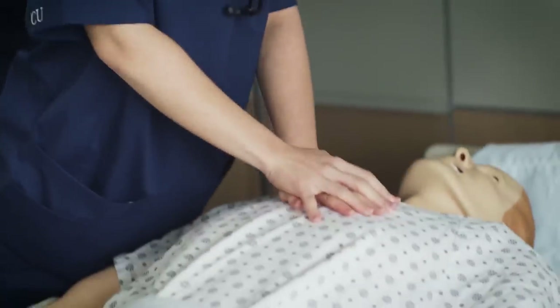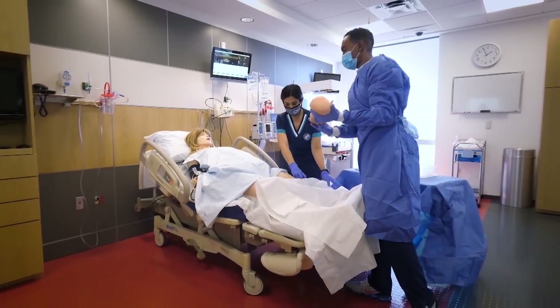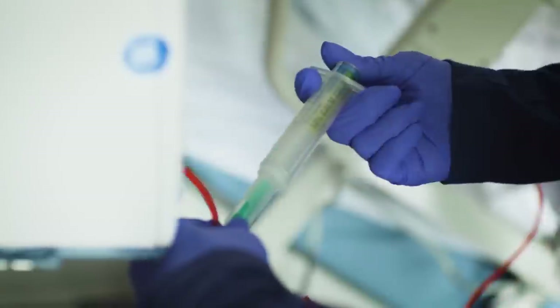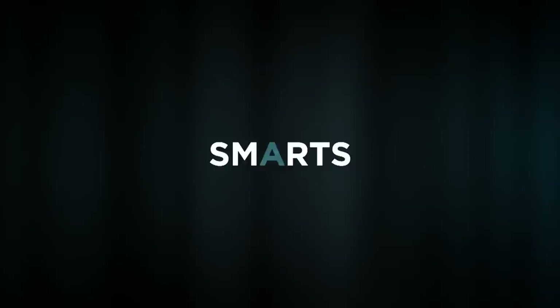It's so real and it builds your confidence. Not every school has this type of setup where you can have a patient that can give birth to a baby or have a full code. You can hear them breathe, they cry, they scream, they hemorrhage. They gave us the confidence to know how to react if we're ever in those situations.